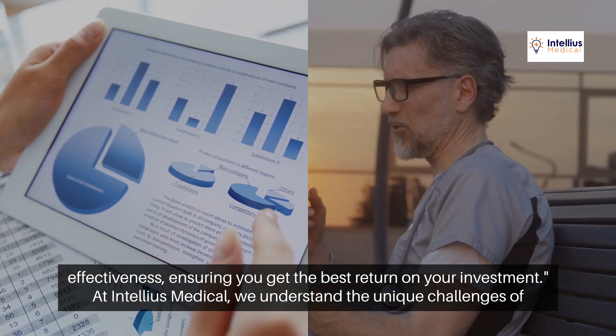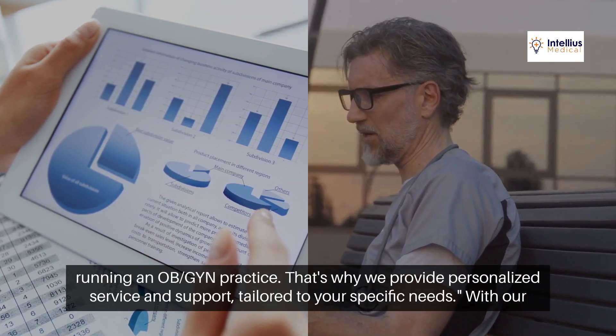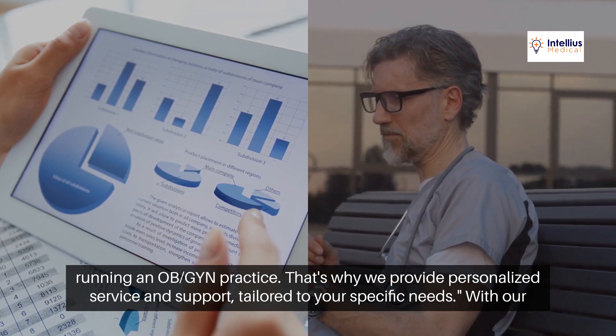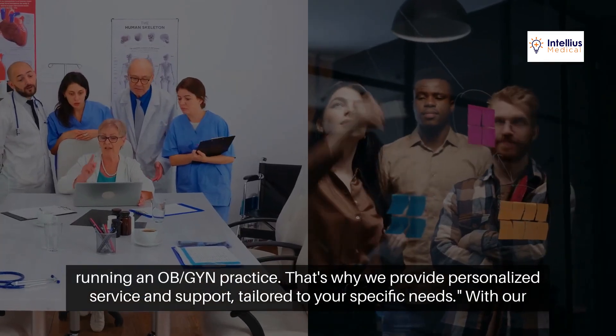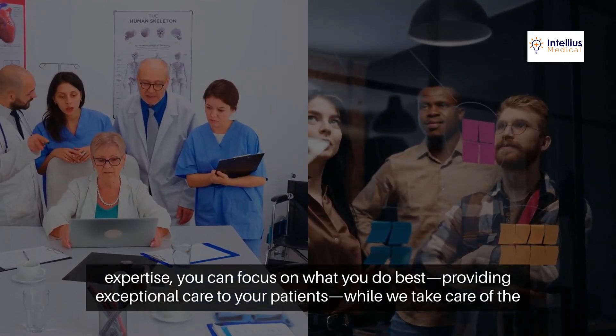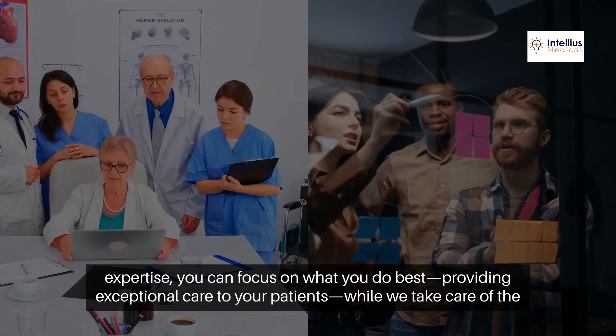At Intellius Medical, we understand the unique challenges of running an OBGYN practice. That's why we provide personalized service and support tailored to your specific needs. With our expertise, you can focus on what you do best — providing exceptional care to your patients — while we take care of the marketing.